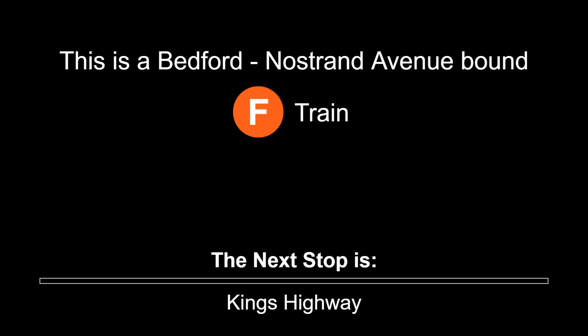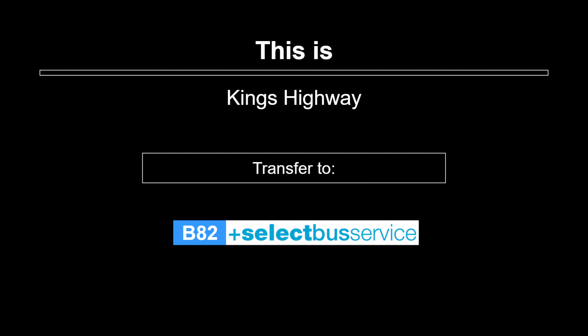This is a Bedford-Nostrand Avenue-bound F train. The next stop is King's Highway. This is King's Highway. Transfer to the B82 Select Bus Service.